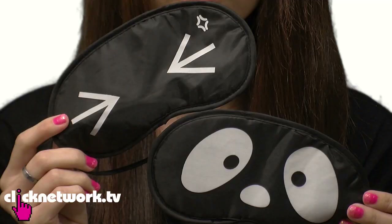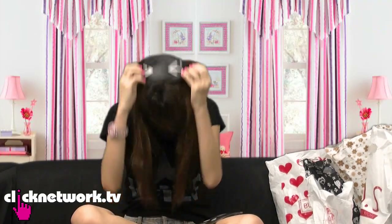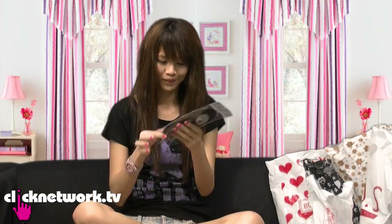Next I got these two eye masks from Jonker Walk and it's only two ringgit each. Can you imagine? So cheap — it's even cheaper than Daiso. Should I try one on? You can see all my hair covering my face. Okay, this one is not very cute. This other one is like, if you have dark eye rings, you can just cover them. Is it cute?